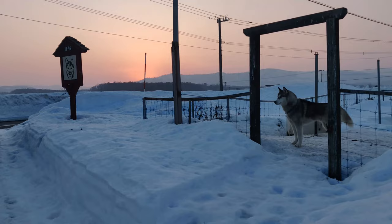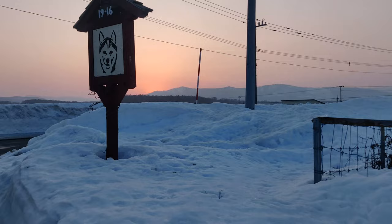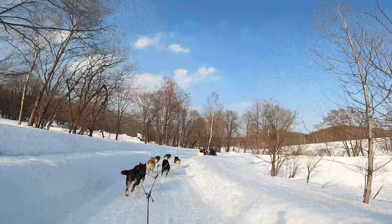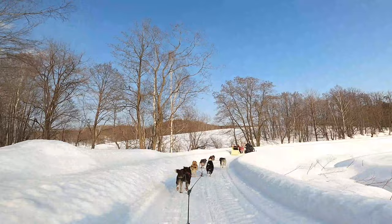Then it was time to say goodbye to Kyoko, Dan, and the dogs. We had a fun bumpy sunset ride home with enjoyable jazz music and even saw the full moon. My next videos will be about things to do in Hokkaido and springtime in Japan.